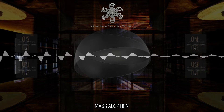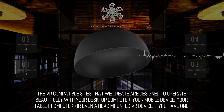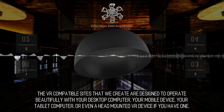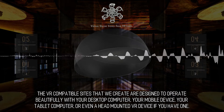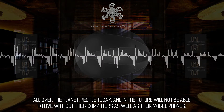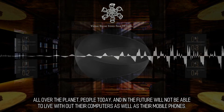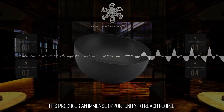The VR-compatible sites that we create are designed to operate beautifully with your desktop computer, your mobile device, your tablet computer, or even a head-mounted VR device if you have one. All over the planet, people today and in the future will not be able to live without their computers as well as their mobile phones. This produces an immense opportunity to reach people.